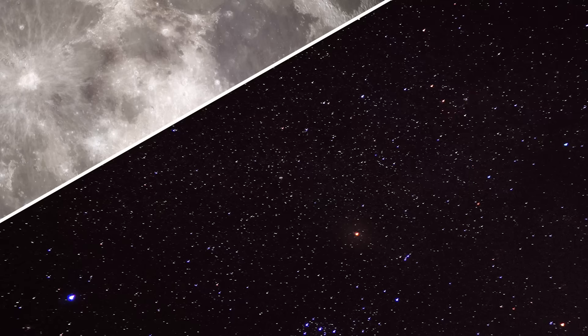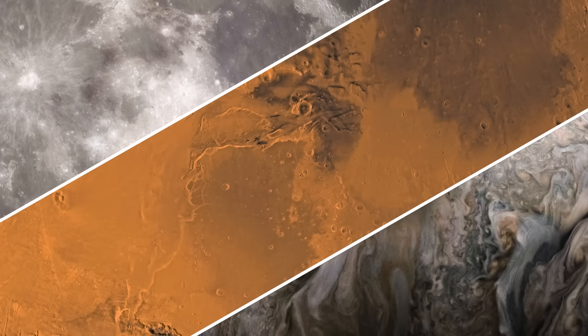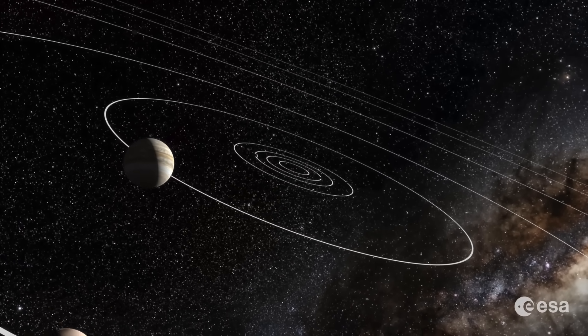So how long does it take to get from Earth to the Moon, to Mars, or to Jupiter? As with most things in life, the answer is, it depends.